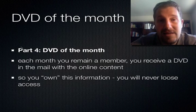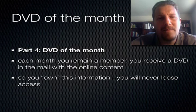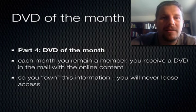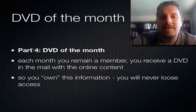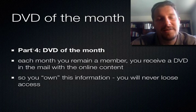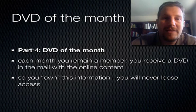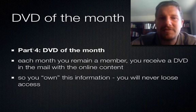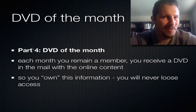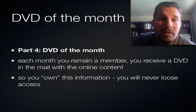The next piece is DVD of the month. When you subscribe to a site and then unsubscribe or cancel, you lose all your access — and I think that's basically unfair. So what we do is every month that you remain a student, we send you a DVD. Every month after your payment is processed, we send you a DVD with that month's content. You own it, you have it, you can refer back to it later. Because there's so much material here, you're going to want to have this DVD so you can refer back and watch these materials. You paid for it, you own it, and we send it to you in the mail.